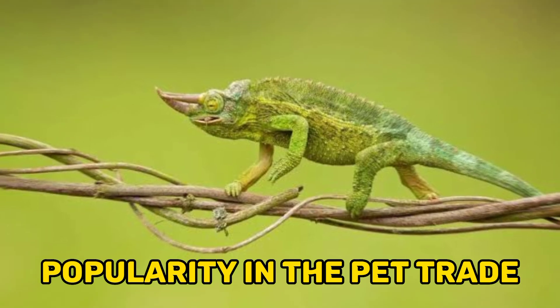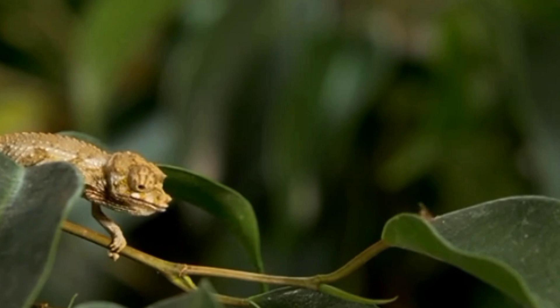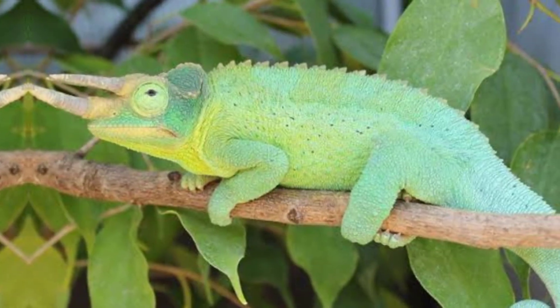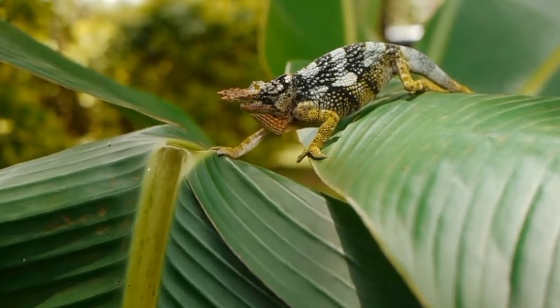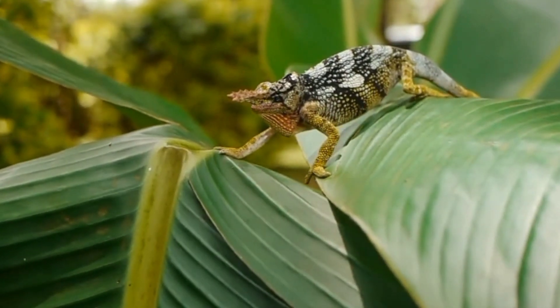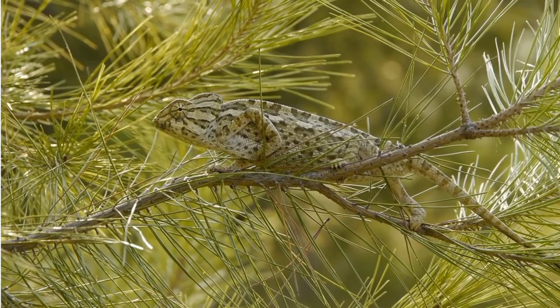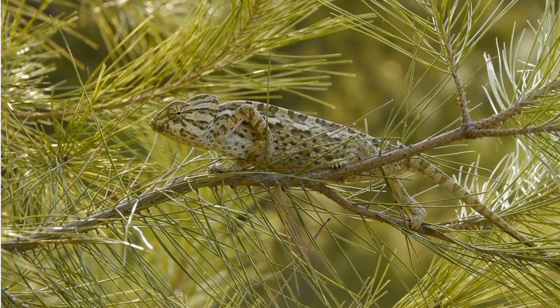10. Popularity in the pet trade. Jackson's chameleons are popular in the pet trade due to their unique appearance and intriguing behaviors. However, they require specific care and attention. Responsible pet ownership includes providing appropriate enclosures with ample climbing space, maintaining optimal temperature and humidity levels, offering a varied diet of insects and plant matter, and providing regular veterinary care. It's important to research their specific care requirements and ensure that individuals are obtained from reputable sources to support their conservation in the wild.